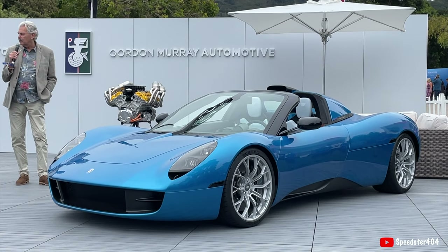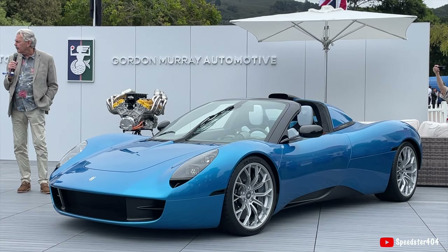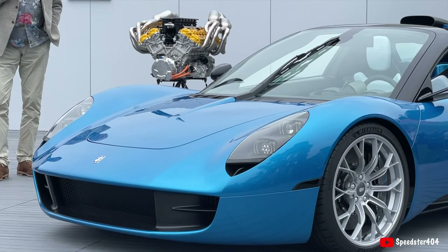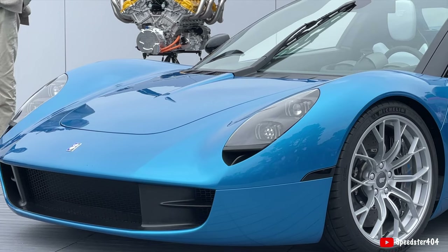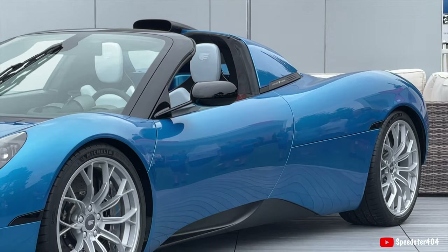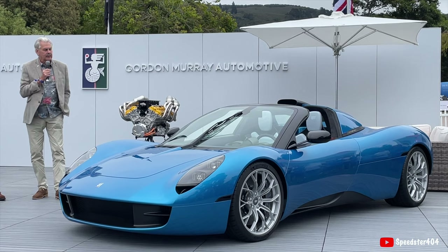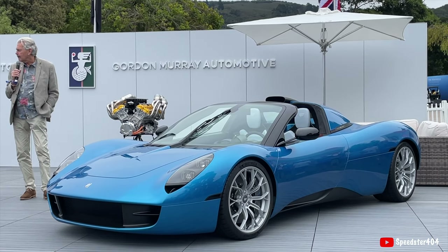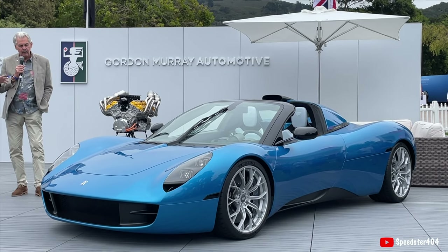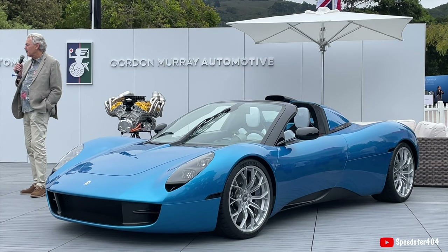Even in spider form it's still 1,100 kilos and only 18 kilograms heavier than the coupe. That's because we designed the spider first. Normally people do a coupe, take the roof off, and then add a lot of material to get the stiffness back. We started with the spider, so the torsional rigidity hits our target and we protect the vehicle dynamics. The crazy statistic: the power-to-weight ratio is the same as the McLaren F1, even in spider form.